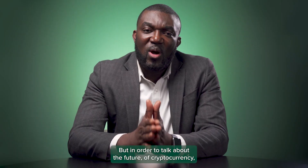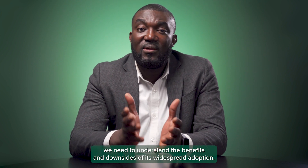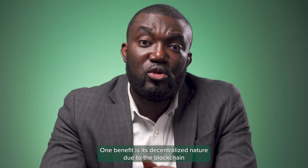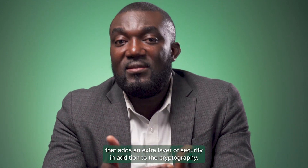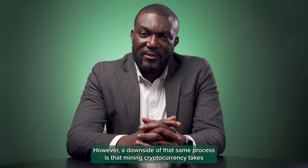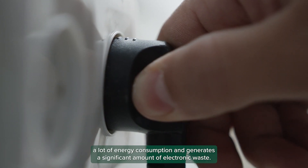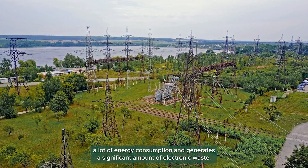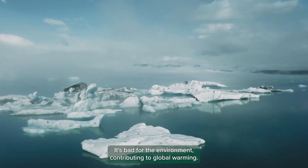But in order to talk about the future of cryptocurrency, we need to understand the benefits and downside of its widespread adoption. One benefit is its decentralized nature due to the blockchain, which adds an extra layer of security in addition to the cryptography. However, a downside of that same process is that mining cryptocurrency takes a lot of energy consumption and generates a significant amount of electronic waste. It's bad for the environment, contributing to global warming.